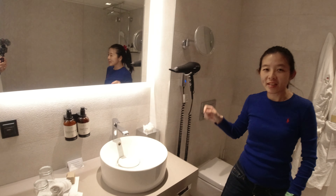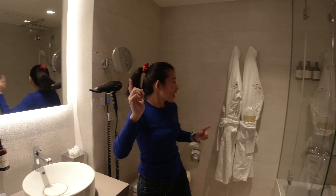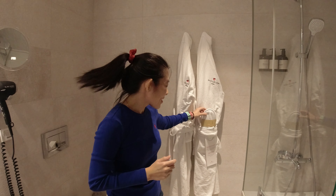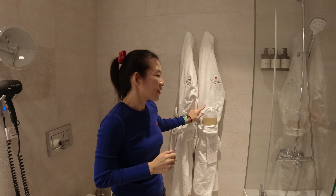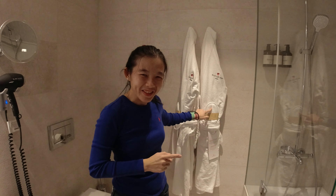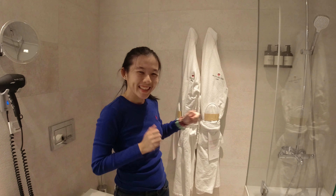There's a hair dryer here. They also provide us with a bathrobe and slippers. Chi Beng was complaining that the one in Frankfurt didn't have bedroom slippers because he didn't bring his own, so this one having slippers is a plus point for us.